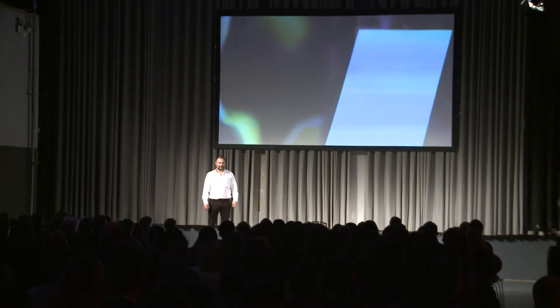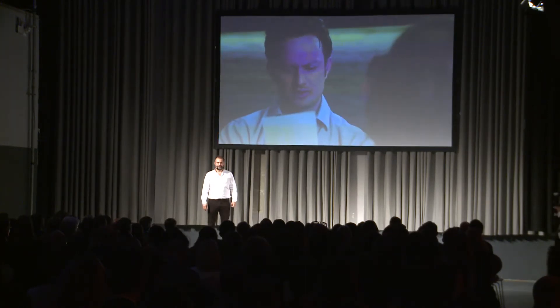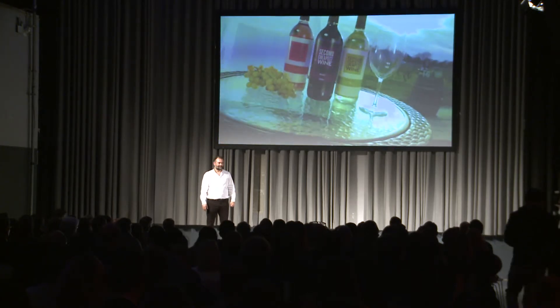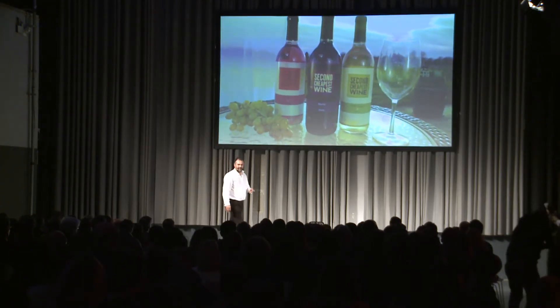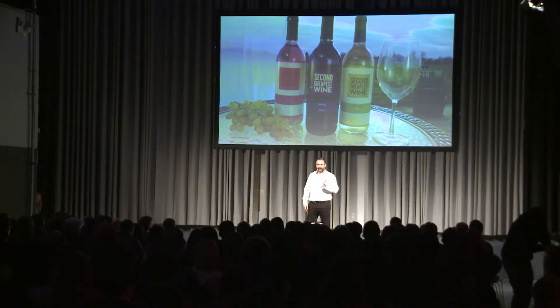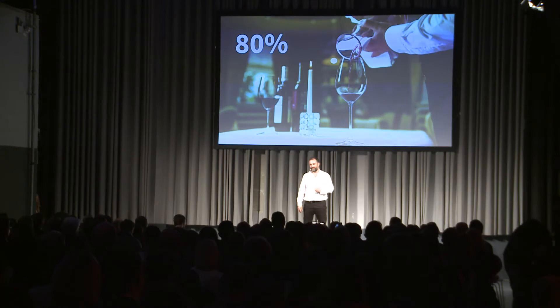Any wine tonight? We'll have your second cheapest wine. Very good, sir. Second cheapest wine is what 50% of you guys get in a restaurant.